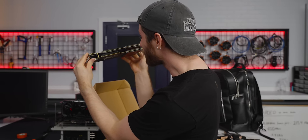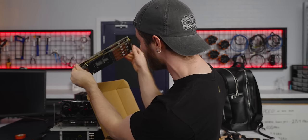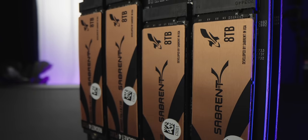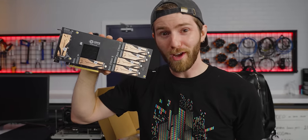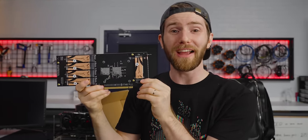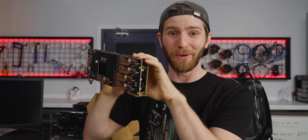It's absolutely crammed full of M.2 slots, each of which contains a Sabrent Rocket 4 Plus 8TB SSD. That's right — I'm holding a casual 168 terabytes of storage, and this thing is so fast it shocked even the CEO of Apex Storage.